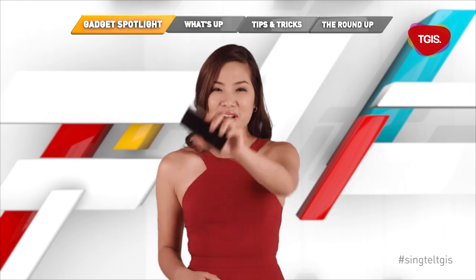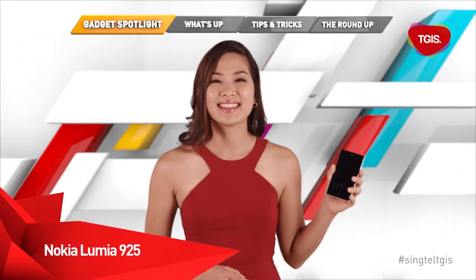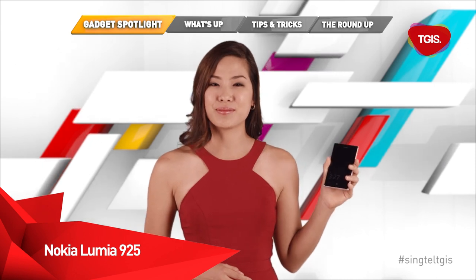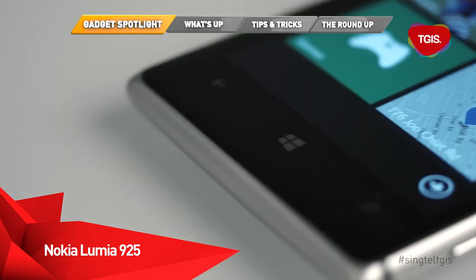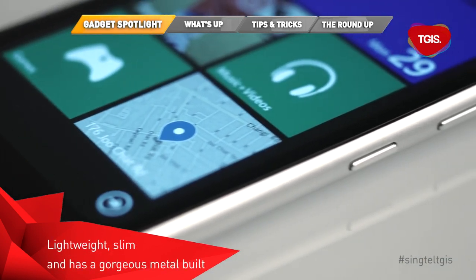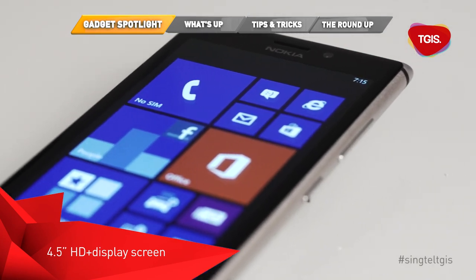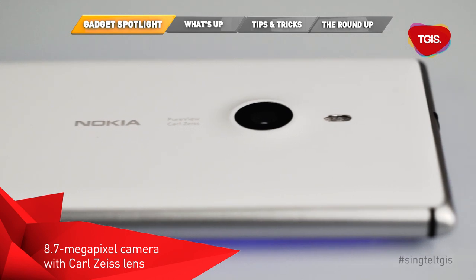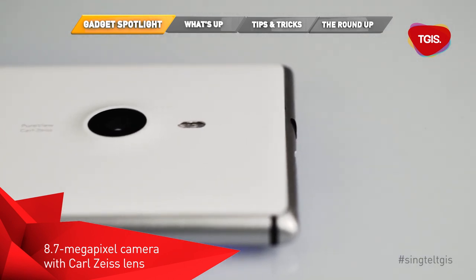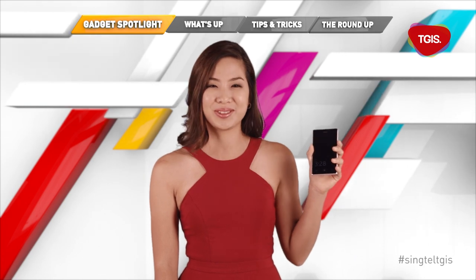Tech geeks out there, feast your eyes on this new baby — it's the Nokia Lumia 925, the latest Windows Phone 8 flagship from Nokia, boasting some impressive camera credentials. It's lightweight, slim, and has a gorgeous metal build with a 4.5-inch HD plus display screen. Its 8.7 megapixel camera with Carl Zeiss lens performs like magic in low light, which means awesome pictures in dark restaurants and when you're partying till dawn.